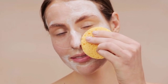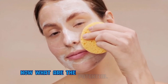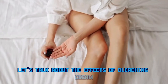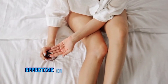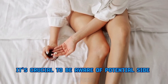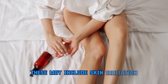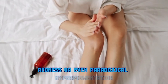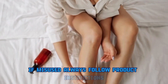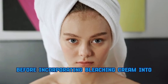Number three: what are the potential side effects? While bleaching cream can be effective in addressing certain skin concerns, it's crucial to be aware of potential side effects. These may include skin irritation, redness, or even paradoxical hyperpigmentation if misused. Always follow product instructions and consult a dermatologist before incorporating bleaching cream into your routine.